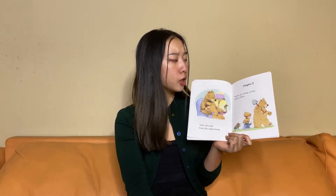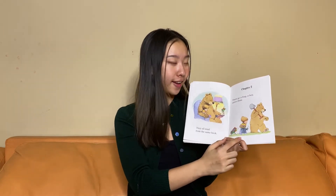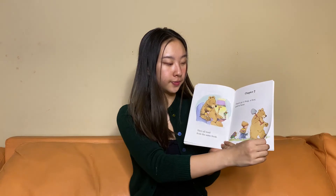Chapter Two. There go a bug, a boy, and a bear. Where are they going? Let's find out.